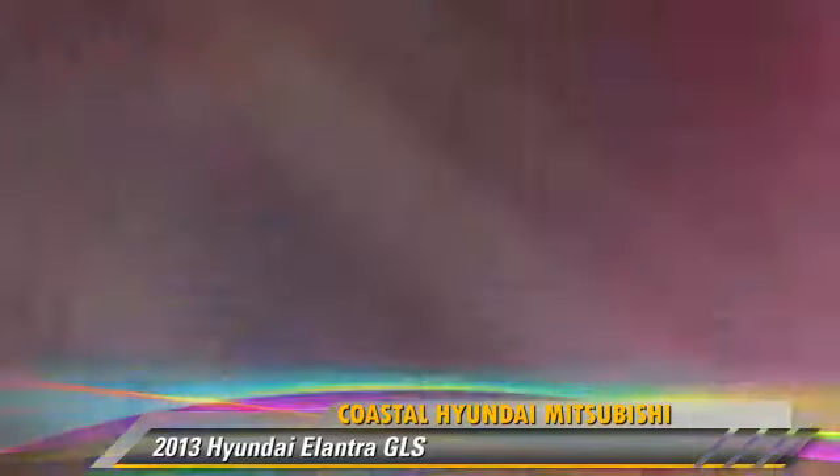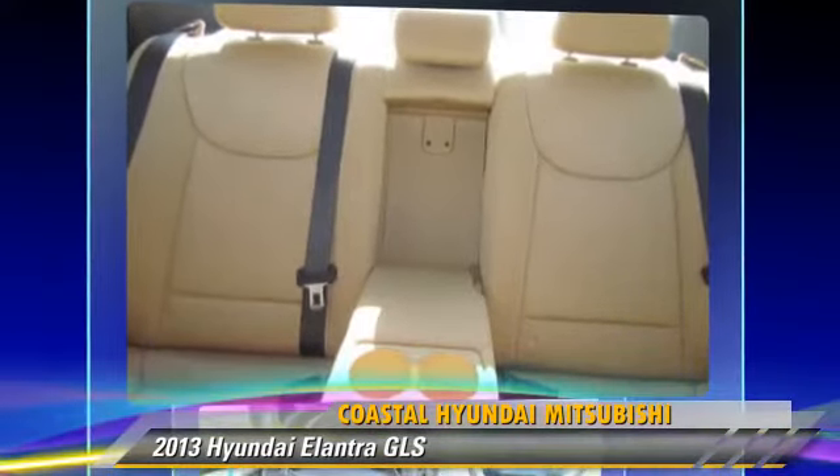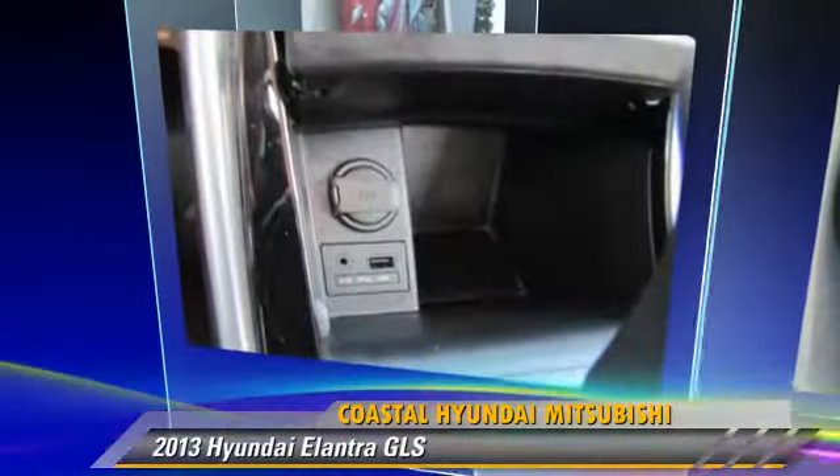Comfort and convenience features include a CD player, power steering, and satellite radio. Give us a call to schedule your test drive today.